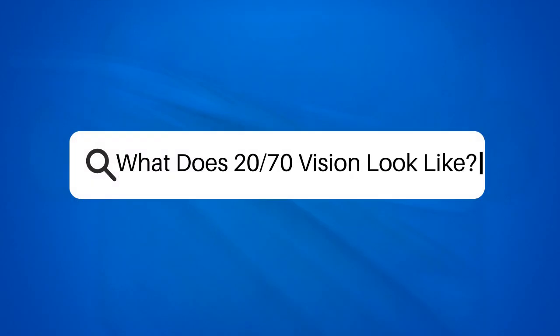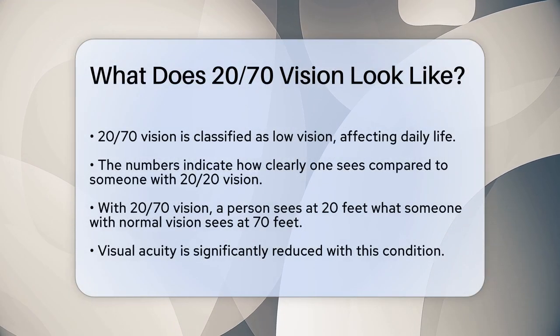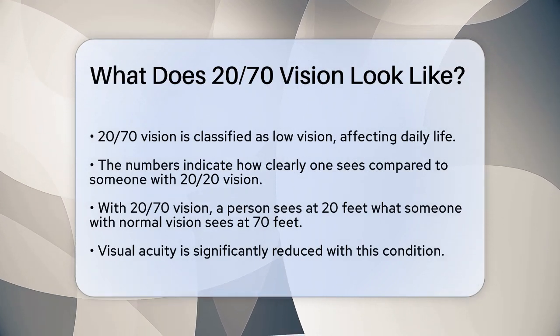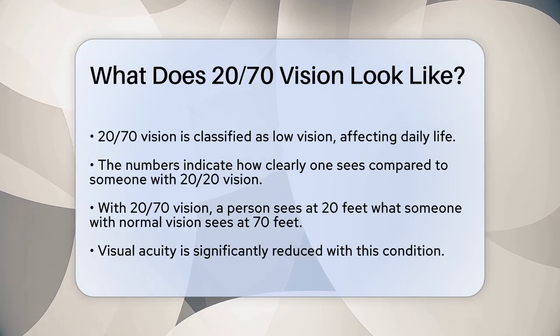What does 20/70 vision look like? If you're curious about what it's like to have 20/70 vision, you're not alone. This condition is part of a broader category known as low vision, and understanding it can help you or someone you know navigate everyday life more effectively.